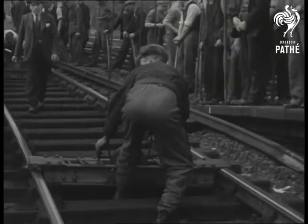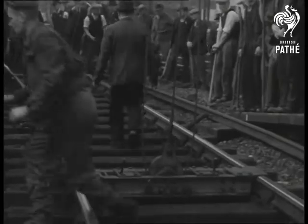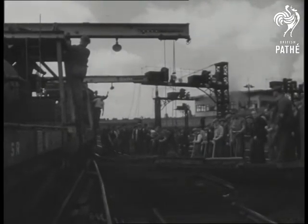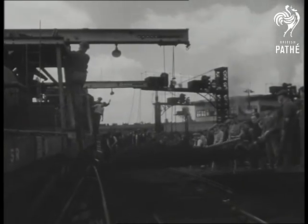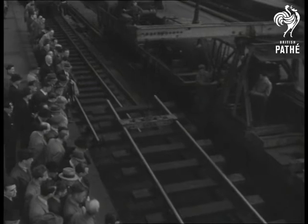Once the old and faulty track is removed, preassembled units of track are lowered into place from a machine running along the next set of rails. Each unit is 60 feet long and weighs four and a quarter tons. Four wagons do the job: three carrying new track, one taking the old track away.